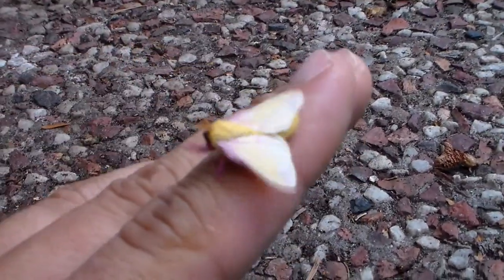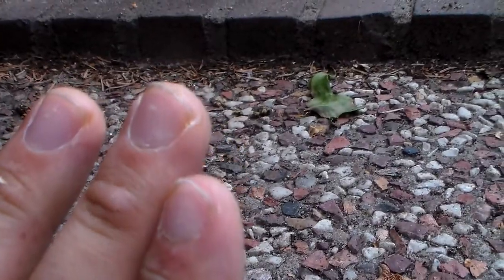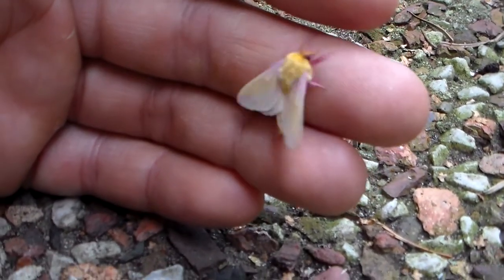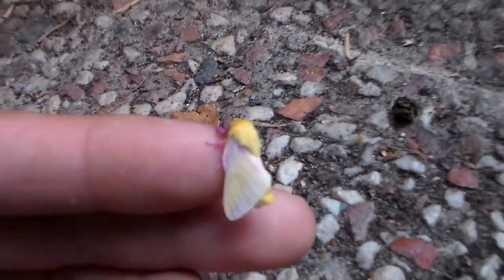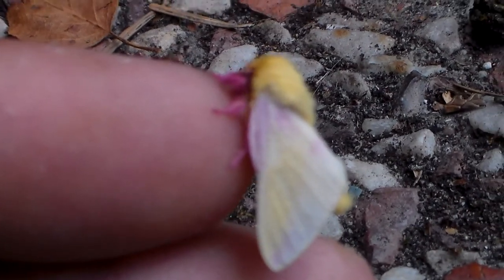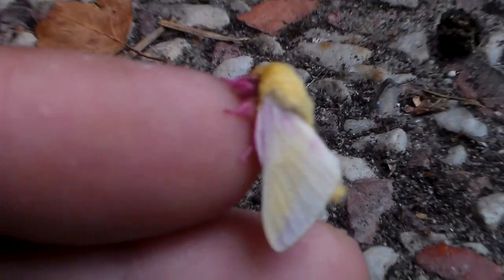When disturbed it will flap its wings and walk for a little while and then attempt to settle again. As you can see the underside is very nice and pink, though the wings are a little bit yellowish. I have to be careful not to let it escape because small species like this are often very good at flying away.